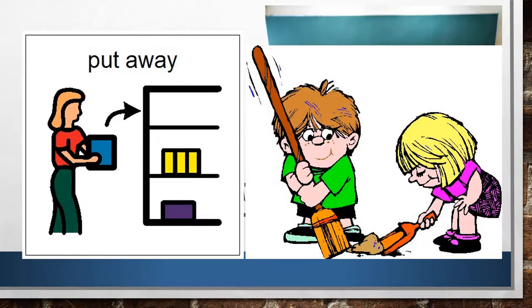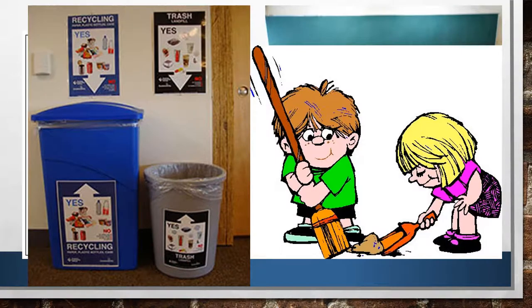If you take out supplies, put them back where you found them. If you have trash, throw it away in the trash can or recycling bin. I should never find trash in the insides of your desks.